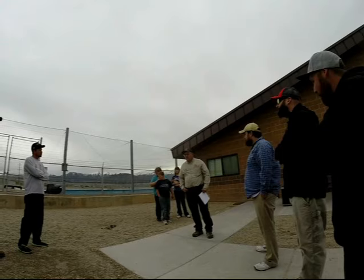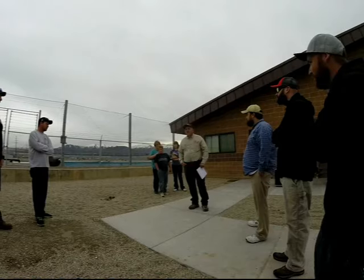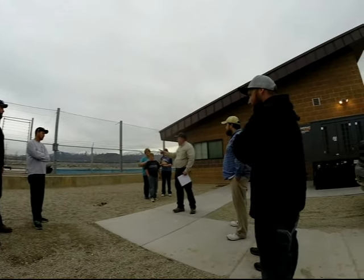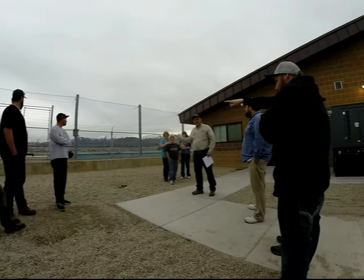This program originally started back in 2007 and just excavated for their ponds, unlike what you see today.